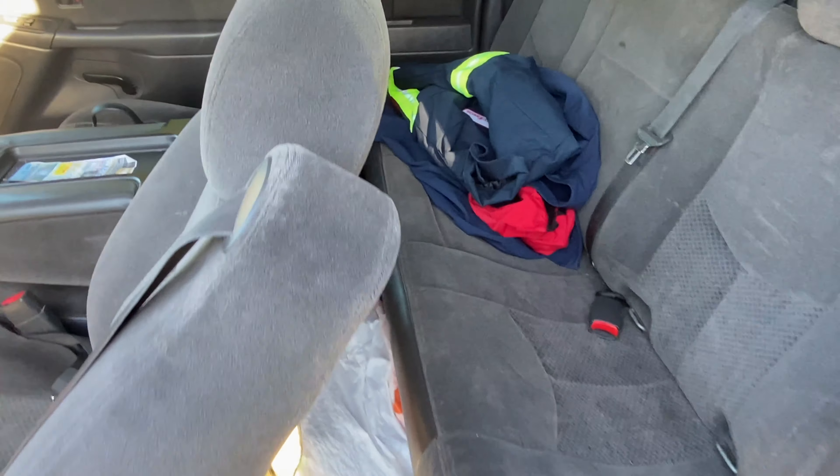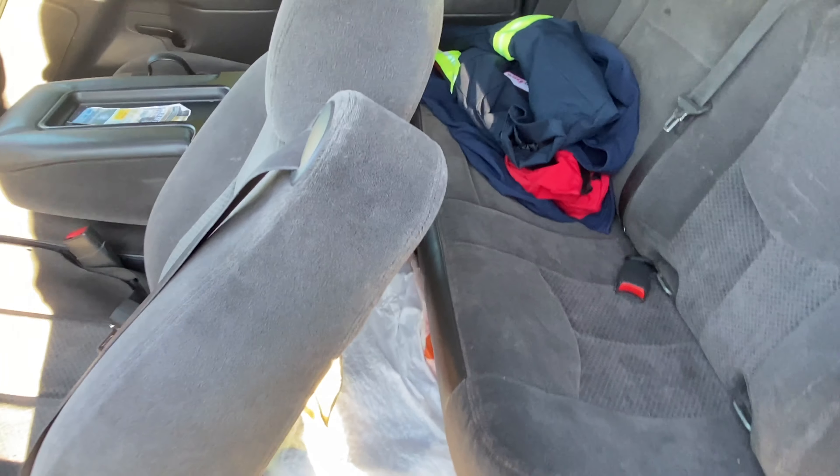That actually comes in so useful because I don't have to grab my phone or grab anything — I can literally just stop the song, skip the song, or play another song just using my hands while I'm just cruising.